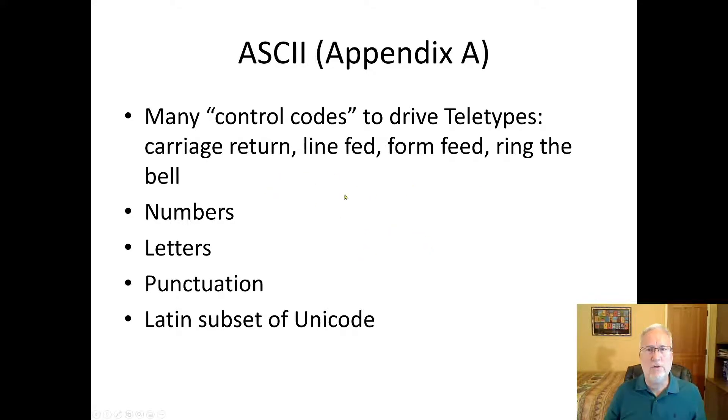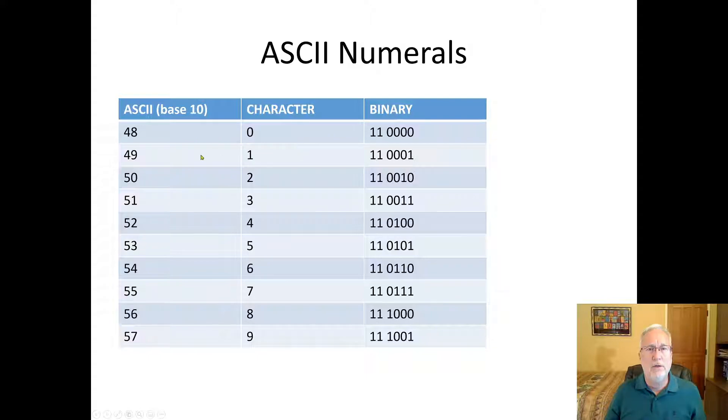ASCII: many control codes drive teletypes — there are ASCII codes from way back that do line feeds and advance printer paper, things like that. Those are still in ASCII: new lines and similar controls still used today. There are also numbers, letters, and punctuation. For example, ASCII 48 is the character '0'; in binary it's 110000. And ASCII 57 represents '9'.